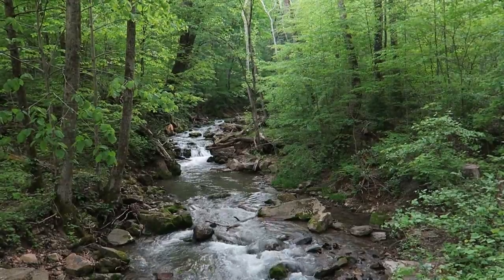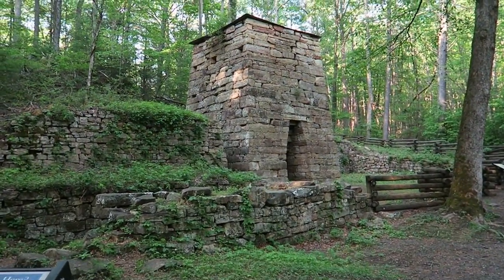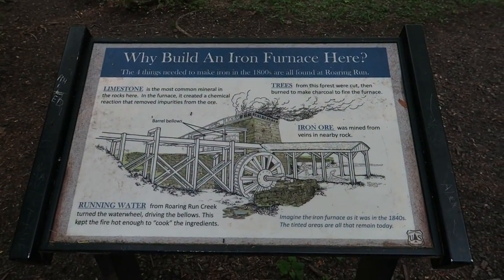Today we're going to Roaring Run, which is a really neat natural area. There's a giant furnace there that has a lot of historical significance. They used to melt down iron ore to make cannonballs at this giant furnace. There's streams, creeks, waterfalls, all kinds of neat features that we're going to be able to shoot.